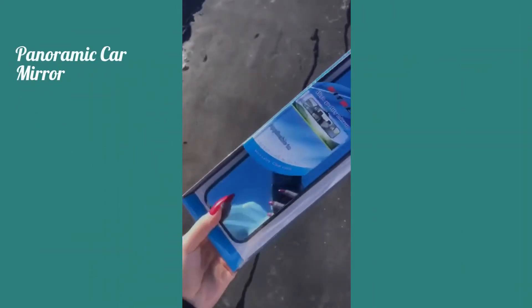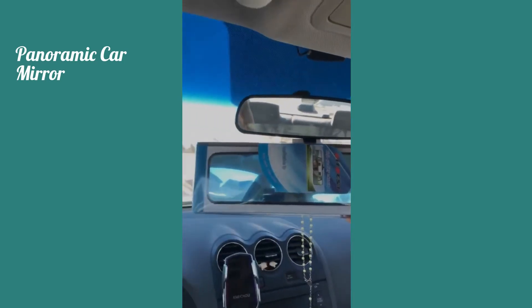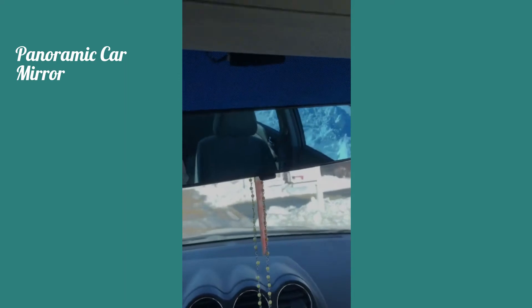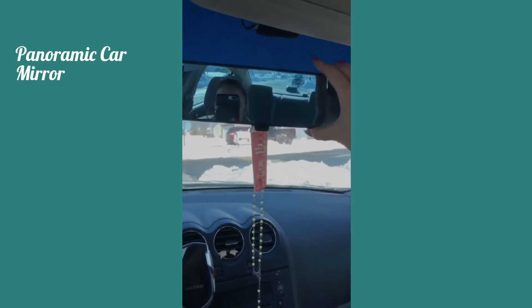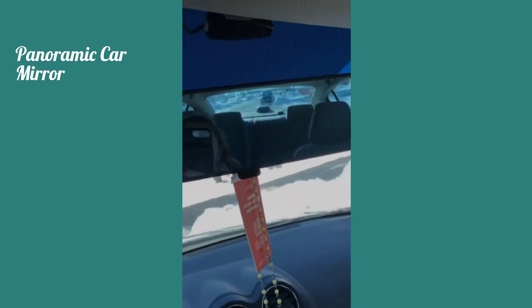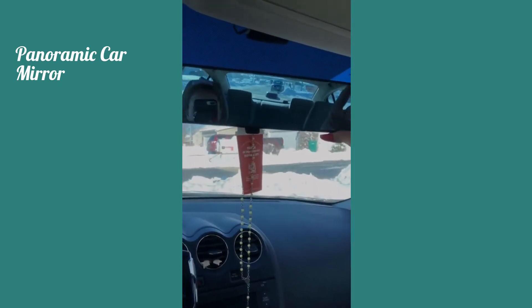I bought this Ruru mirror off of Amazon. I've seen these go around TikTok and I had to try it. You can see the size comparison — this one is a lot larger than my original. What's really cool is that it's very adjustable and easy to clip on. This is really handy because it helps you see the blind spots that you can't normally see with your regular rearview mirror. As you can tell, I can see everything. I feel like this will make driving a lot safer.